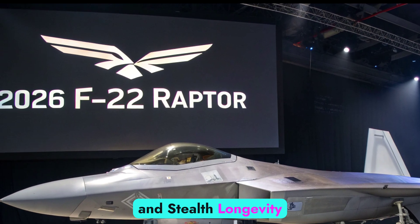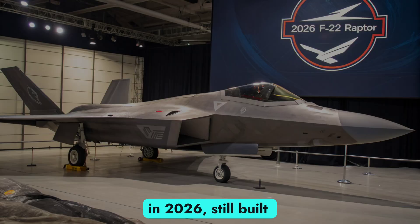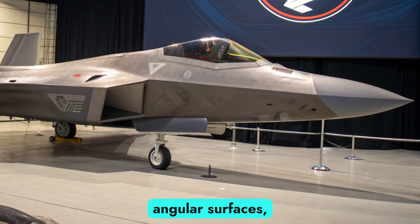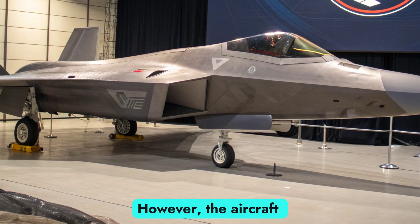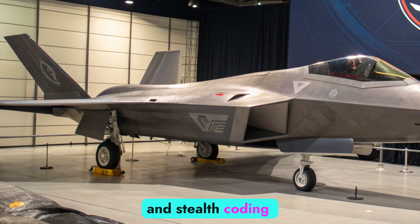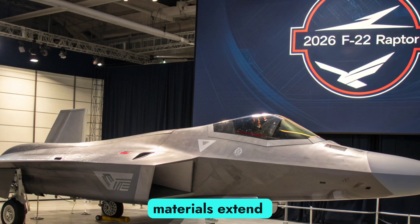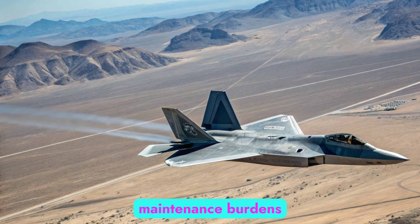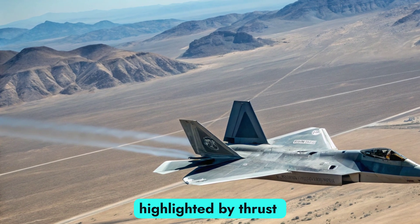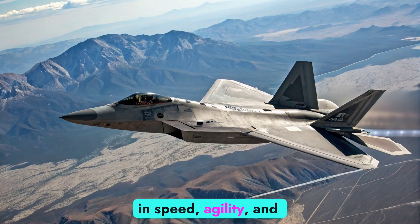The F-22's airframe remains largely unchanged in 2026, still built around stealth-focused design principles such as internal weapons bays, angular surfaces, and radar-absorbent coatings. However, the aircraft has undergone structural reinforcements and stealth coating refinements to maintain low observability against evolving radar systems. New composite materials extend service life and reduce maintenance burdens. The Raptor's aerodynamic design, highlighted by thrust-vectoring nozzles and supercruise capability, continues to offer unmatched performance in speed, agility, and vertical maneuvering.